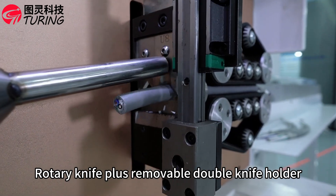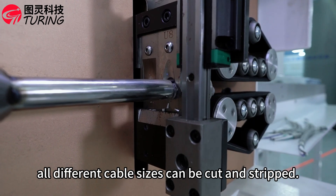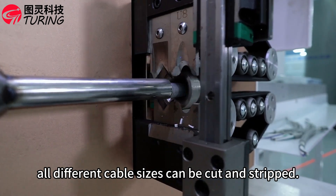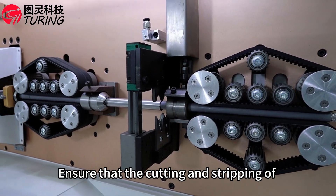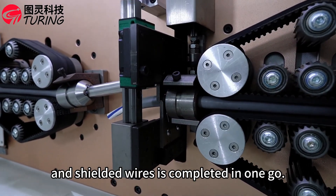Rotary knife plus removable double knife holder — no need to change blades. All different cable sizes can be cut and stripped, ensuring that the cutting and stripping of new energy high voltage wires and shielded wires is completed in one go.